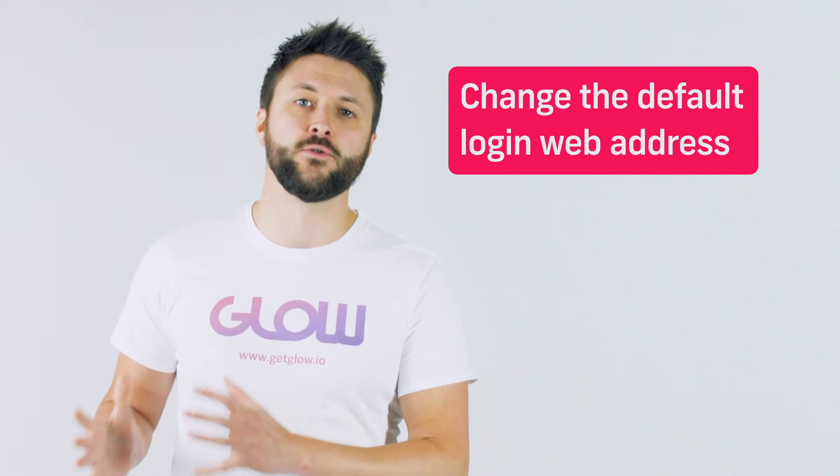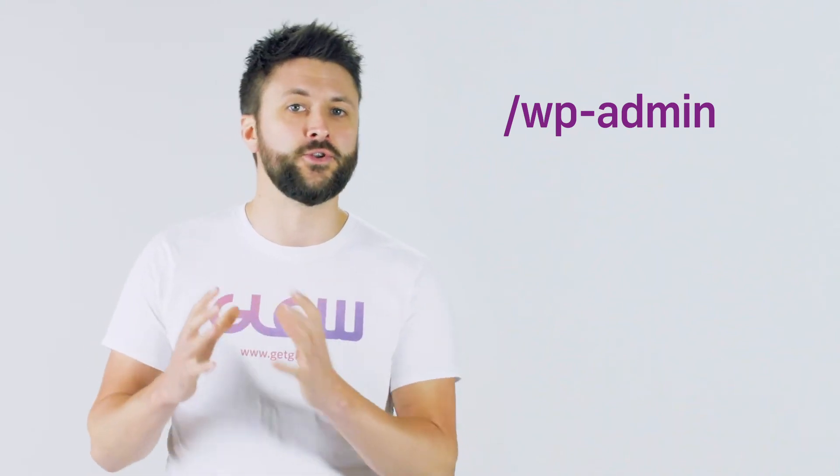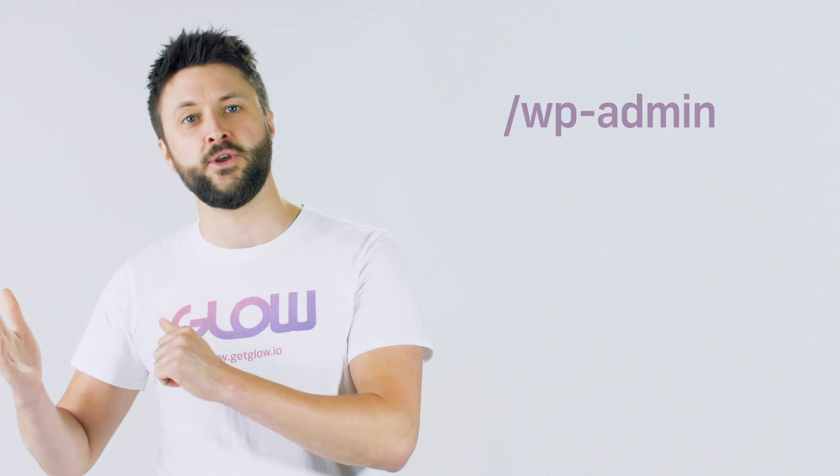Tip number two: change the default login web address for your website. On WordPress, every hacker in the world knows that the default login is /wp-admin. So if your website was google.com, it would be google.com/wp-admin. It's one of the easiest ways for hackers to start getting into your website.